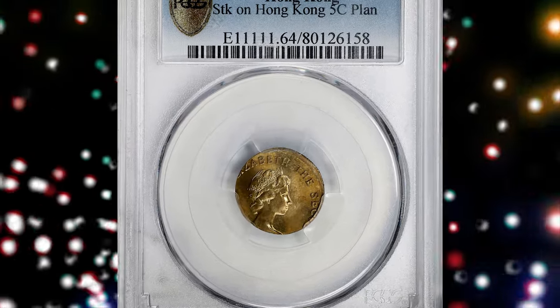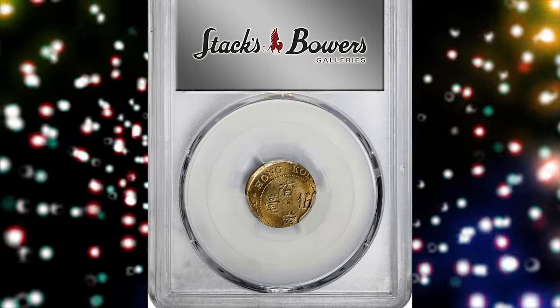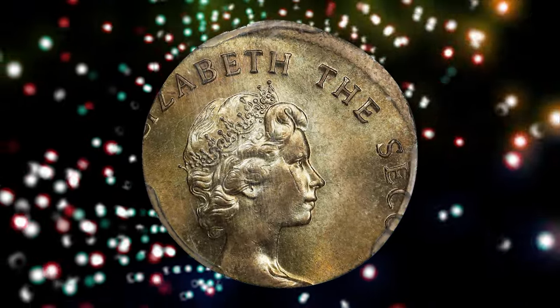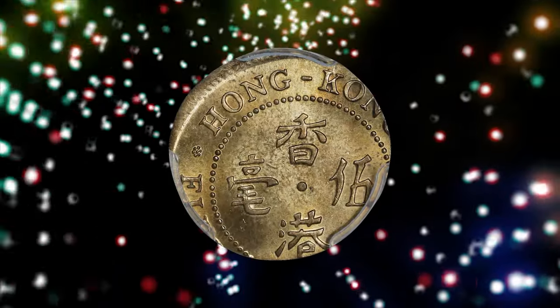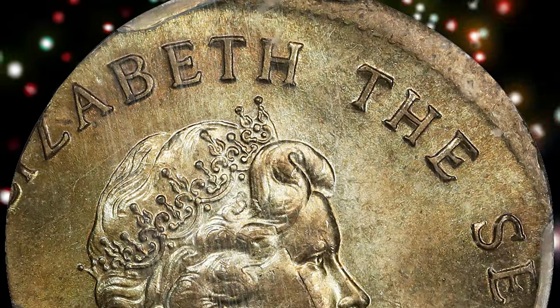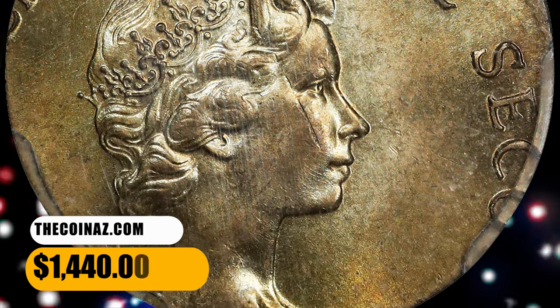Number 5. This is an undated Elizabeth II 50 cents from Hong Kong struck on a 5 cents planchet, graded Mint State 64 by PCGS. A curious piece struck on a much too small planchet — while the date is entirely absent due to the limited space, this would-be 50 cents piece belongs to a 4-year type. All the details that do appear are crisp and freshly struck, and abundant luster elevates the look of this intriguing error. It was sold for $1,440.